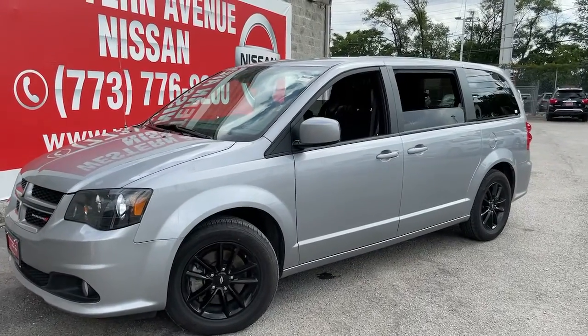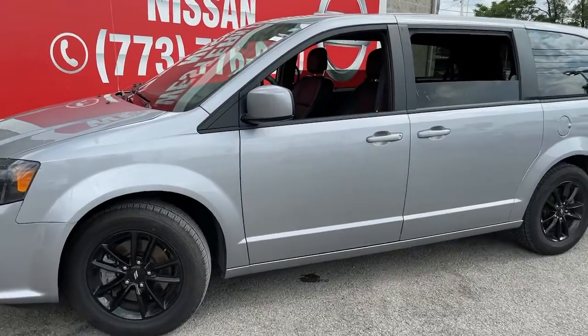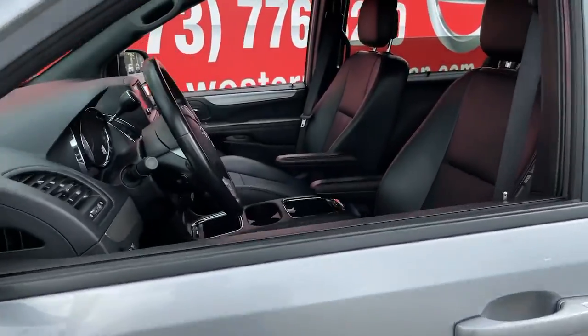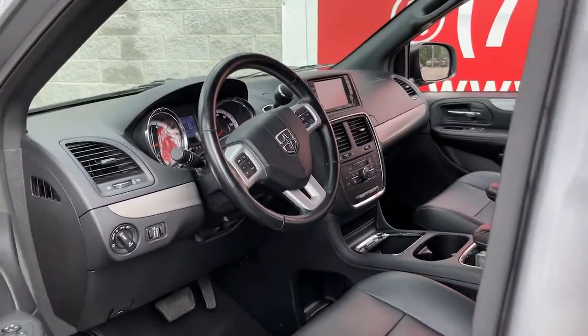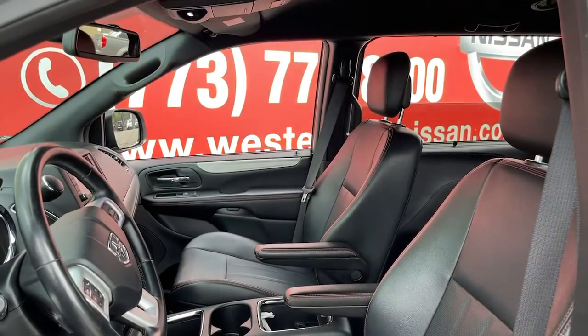Can you see yourself in the 2020 Dodge Grand Caravan? This vehicle still has fewer than 60,000 miles on the clock, so it won't last long. Whether it's a run to the home improvement center or a family road trip, the Grand Caravan has your back.